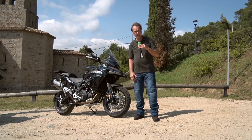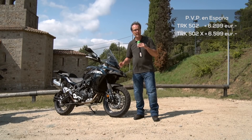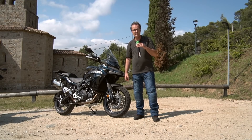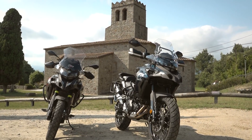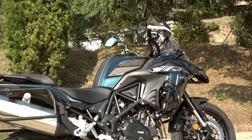The price also varies. The road TRK 502 has a public price of 6,299€, which is 300€ less than the X, which sits at 6,599€. For 2020, Benelli has updated both TRK versions, so here we have the TRK 502X of 2020.